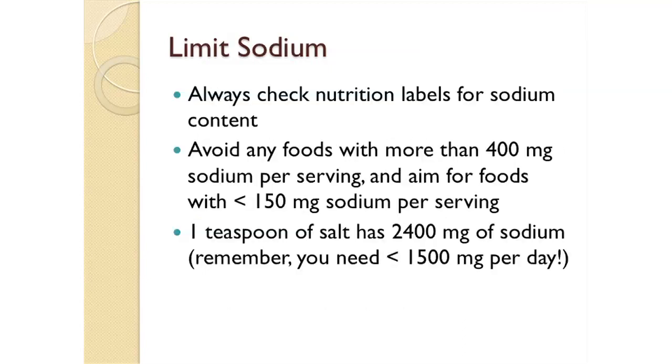A heart-healthy diet also includes limiting cholesterol from food. Cholesterol is found only in animal products, particularly in egg yolks, organ meats, and shellfish. We recommend that you limit egg yolks to three a week or less. The egg whites are okay — they're fat-free and cholesterol-free. We also recommend limiting shellfish to one three-ounce serving a week, and avoiding fried foods and butter or cream sauces. You should aim for less than 200 milligrams of cholesterol per day.